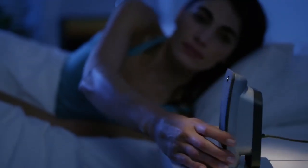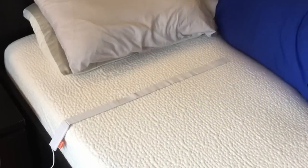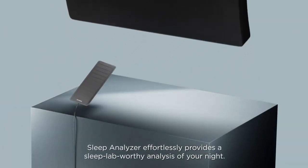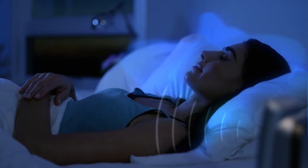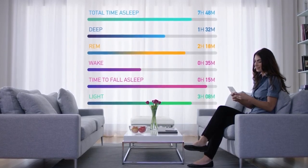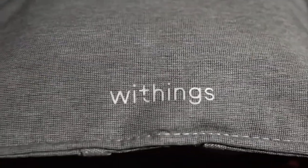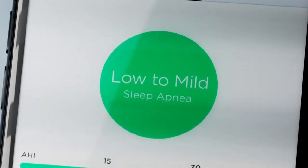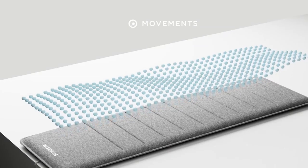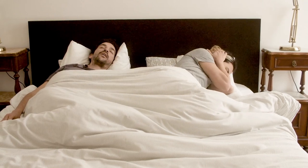We also have non-wearable sleep trackers. These are devices that monitor your sleep patterns without requiring you to wear them. They use sensors that detect physical signs such as heart rate, respiration and movement. The devices are embedded in the mattress, under the mattress or next to the bed to collect information unobtrusively. The data is uploaded to a device that runs it through an algorithm to analyze and display the results. The Withings Sleep Analyzer uses a sensor under your mattress to measure your sleep cycles, heart rate, snoring and breathing disturbances, and integrates with other smart home devices. Its standout feature is its ability to detect sleep apnea episodes, a potential game changer for those suffering from this sleep disorder.